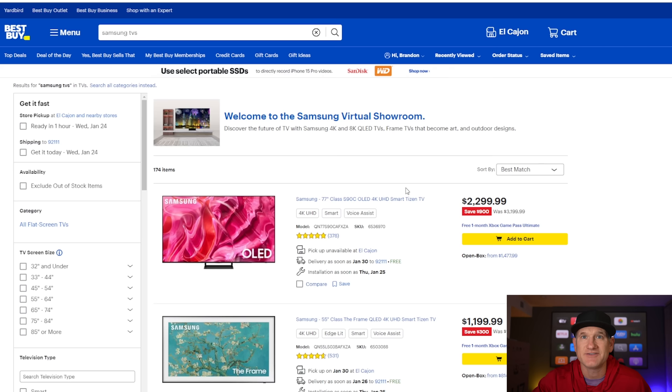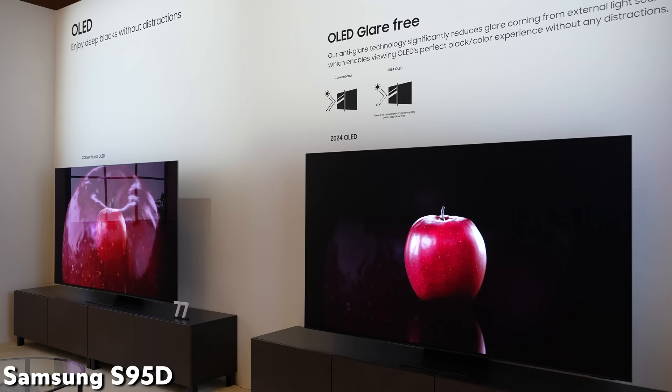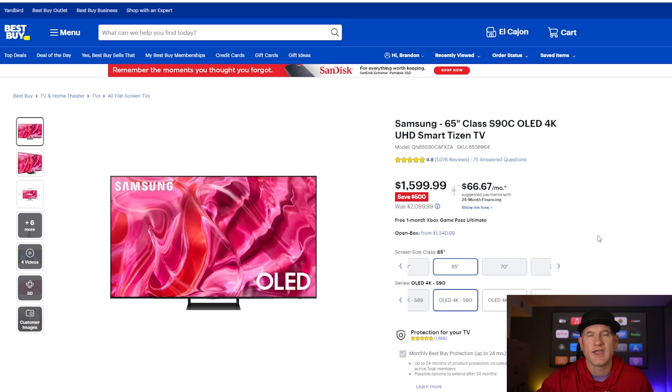The 77-inch version at $2,299 is a really good price point. Looking at 2024, they're going to have a 77-inch version with the matte finish, which will be high-end. I already know some people won't like that. The S90C is fantastic at $2,299 for 77-inch, and if you go down to 65-inch it's only $1,599 — still very expensive, but it's going to be tough for Samsung to come out swinging with a really low-priced QD OLED. I don't think the S90D will be a significant step up from the S90C.